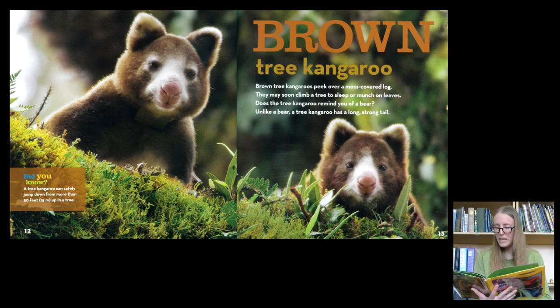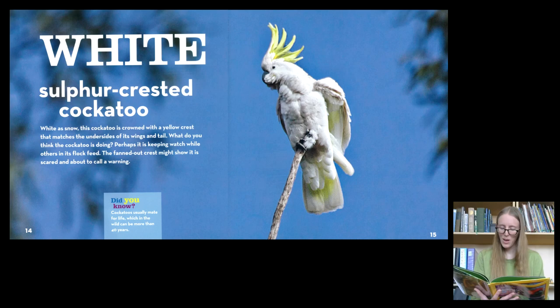Brown. These are tree kangaroos. Brown tree kangaroos peek over a moss-covered log. They may soon climb a tree to sleep or munch on leaves. Does the tree kangaroo remind you of a bear? Unlike a bear, a tree kangaroo has a long, strong tail.